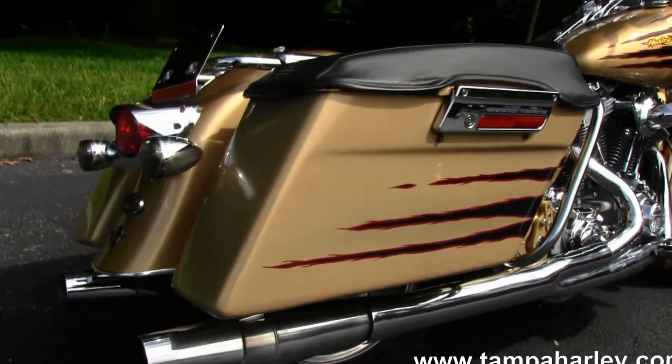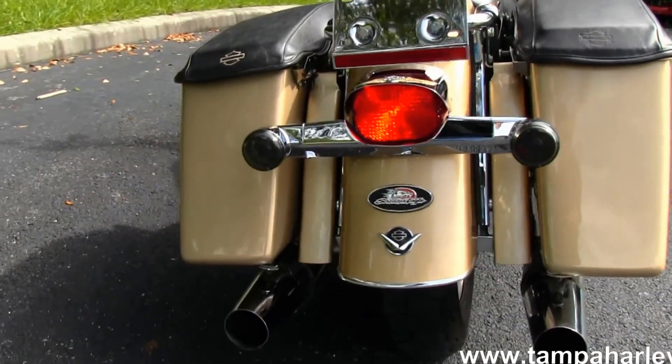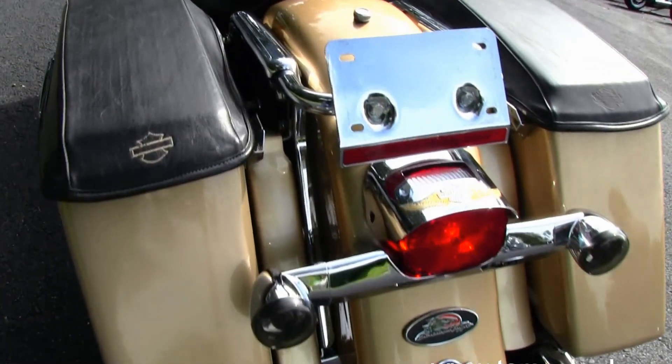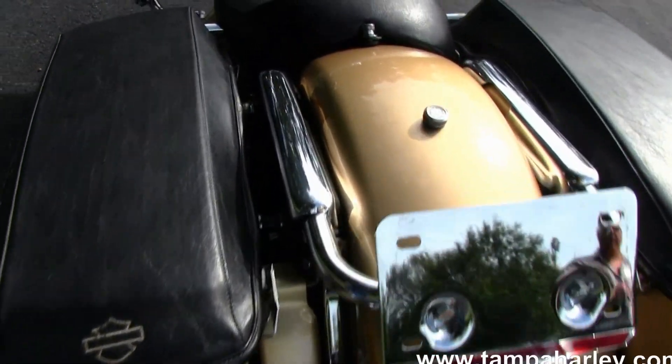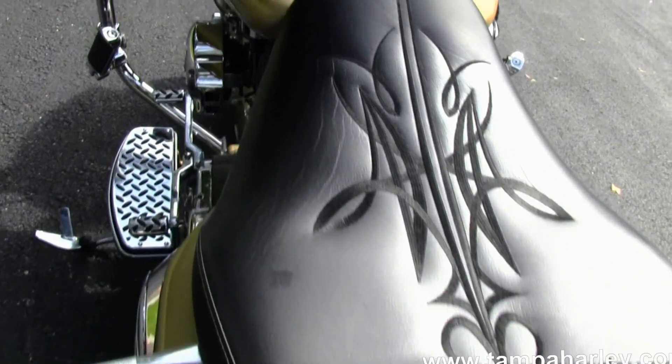Full size rider floor board. Back here you have the custom styled rear fender, lay down Lexus plate, saddle bag covers, custom one up solo seat.